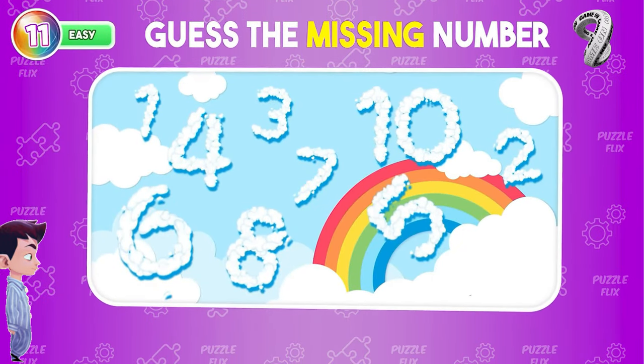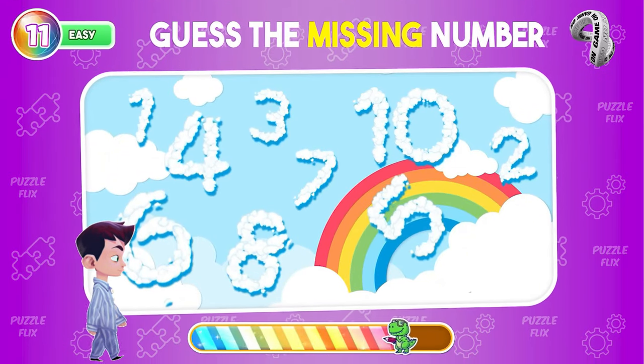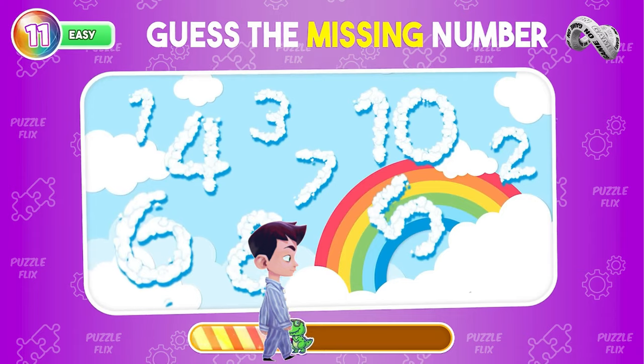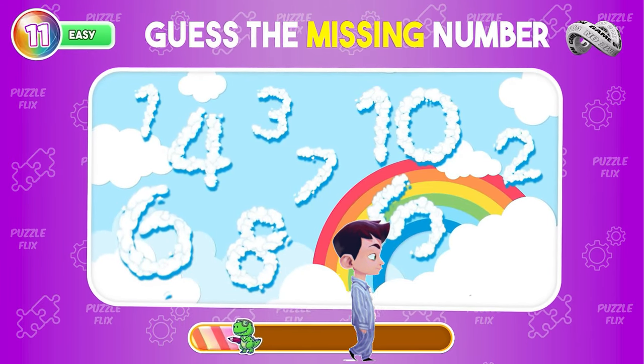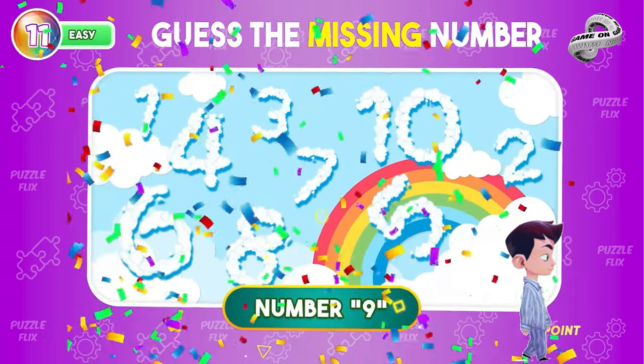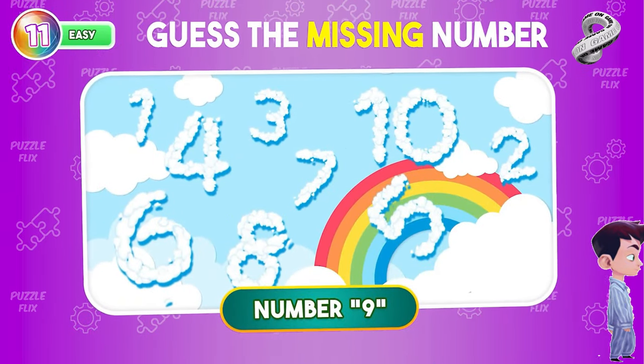Determine the number that's not shown. There are all the numbers from 1 to 10 except 9.